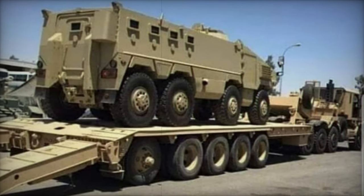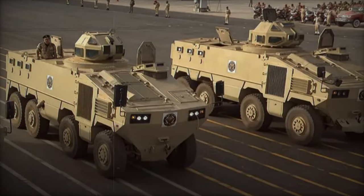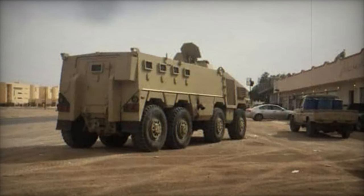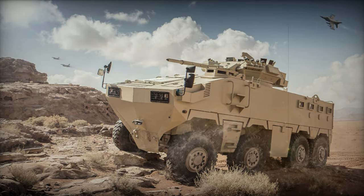With a crew complement of two or three and the capacity to transport eight dismounts, the vehicle features a rear power-operated ramp with an integral door for troop ingress and egress. Each passenger is equipped with a firing port and associated vision block for individual weapon deployment, while foldable seats allow for increased internal volume to accommodate various cargo and supplies under armor protection.